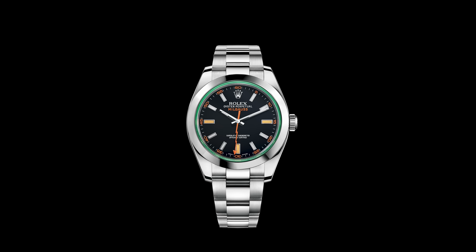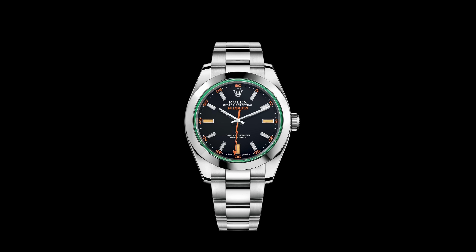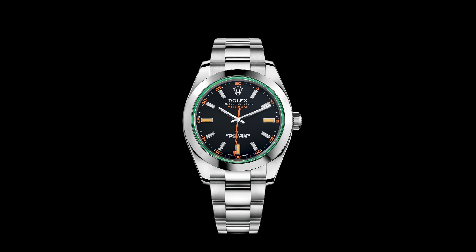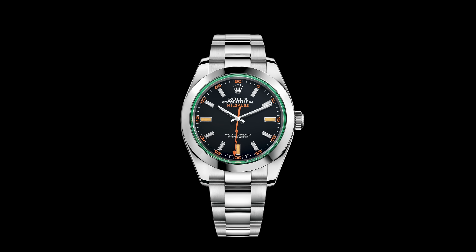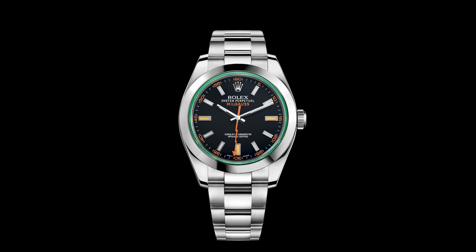One more thing before we wrap up — while editing this we recognized that Rolex also seems to have discontinued the Rolex Milgauss. There was a lot of speculation about it being one of the new models this year, but we didn't get it, and in addition we no longer have the Milgauss at all. So maybe something to look forward to in the future, but bad news today — no more Milgauss.